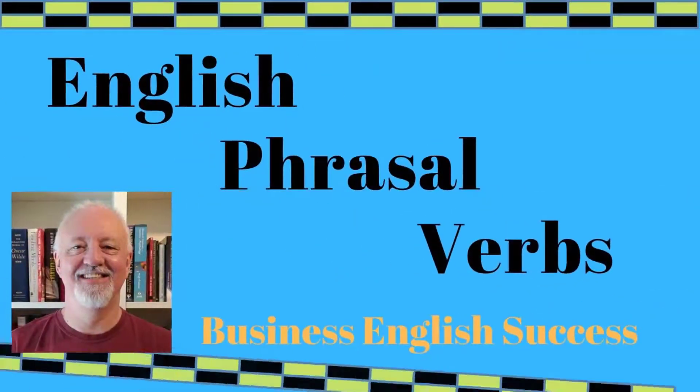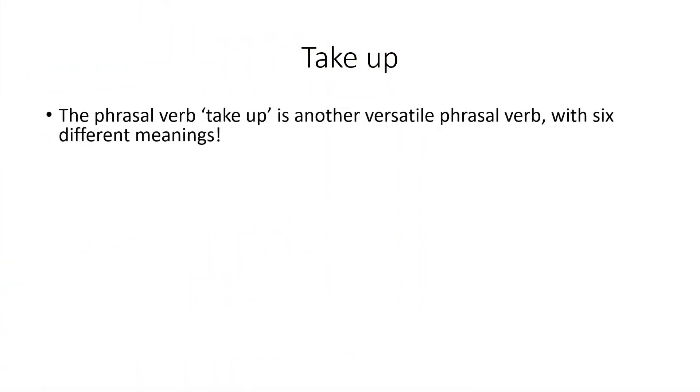Take up is a phrasal verb and we look at six different meanings in this lesson. Take up is a very versatile phrasal verb, and here we look at six different meanings that it can have.